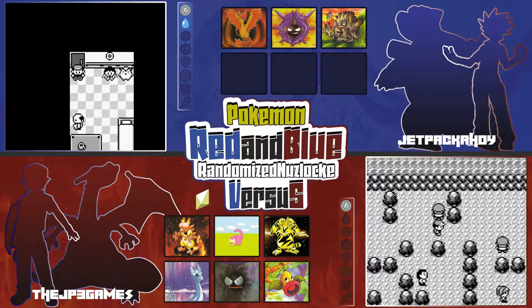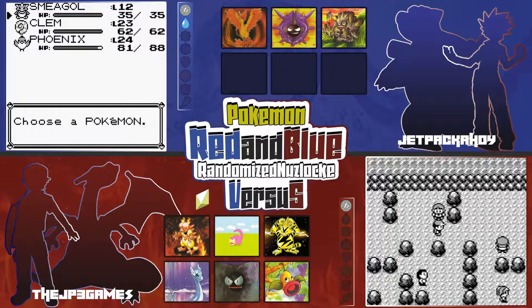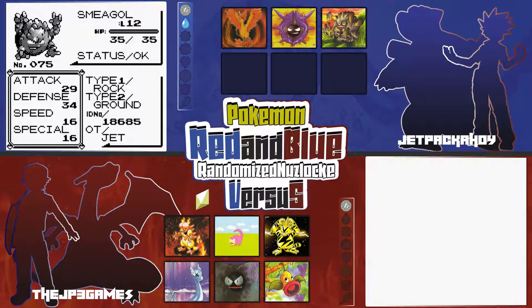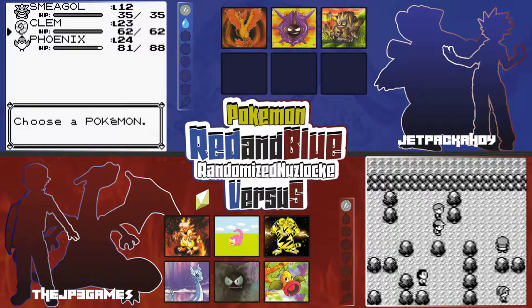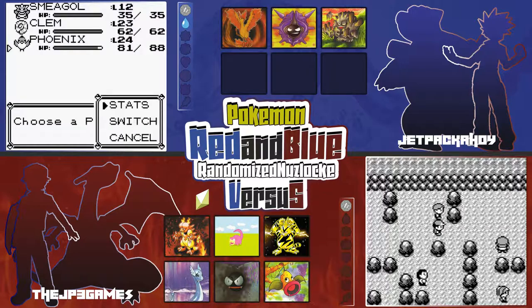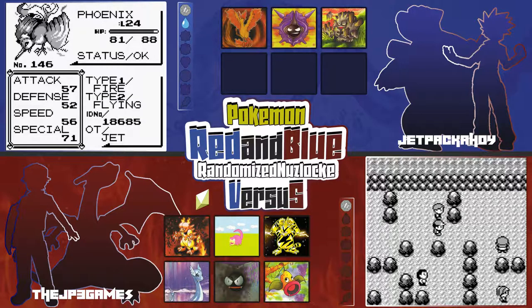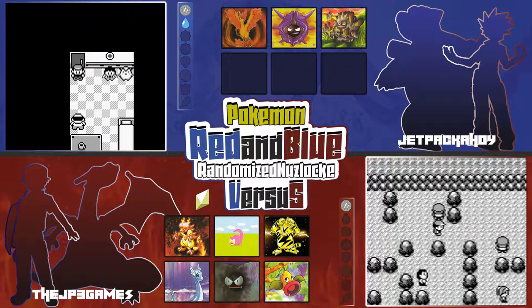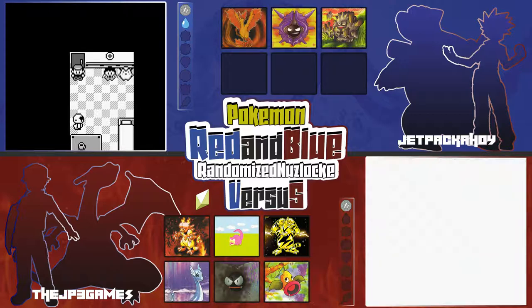If you guys missed the last episode make sure you go check out the link down below. Not a whole lot changed — I didn't get any new team members. I got a couple good encounters but I don't think they're worth adding to the team. I got a Graveler, so that's a thing. All right, I am ready to start.